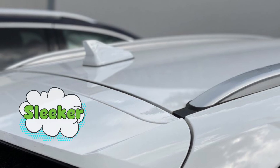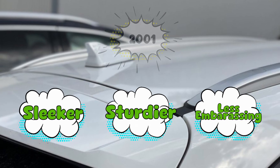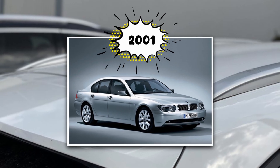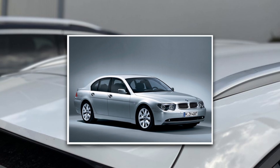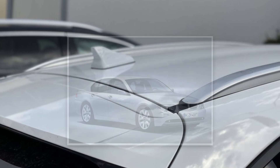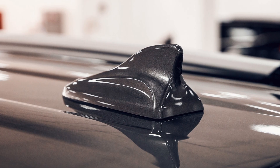Enter the shark fin. Automakers wanted something sleeker, sturdier, and, let's be honest, less embarrassing. In 2001, BMW debuted the first shark fin antenna on one of their models. Suddenly, instead of a flimsy stick, there was this smooth, aerodynamic little fin. It looked futuristic. It looked cool. It looked like your car had watched Jaws too many times. And it wasn't just style — it was science.